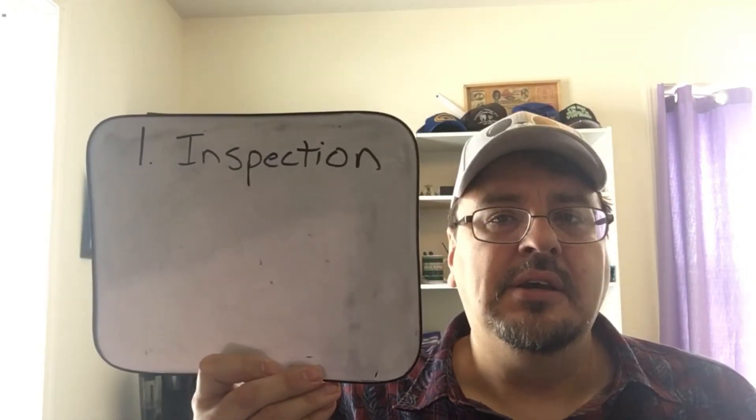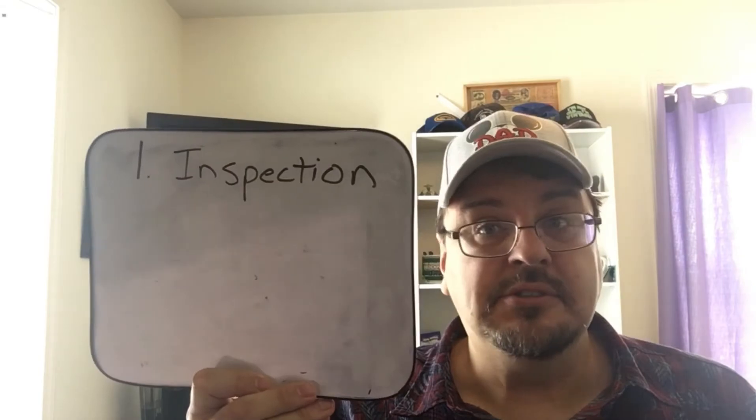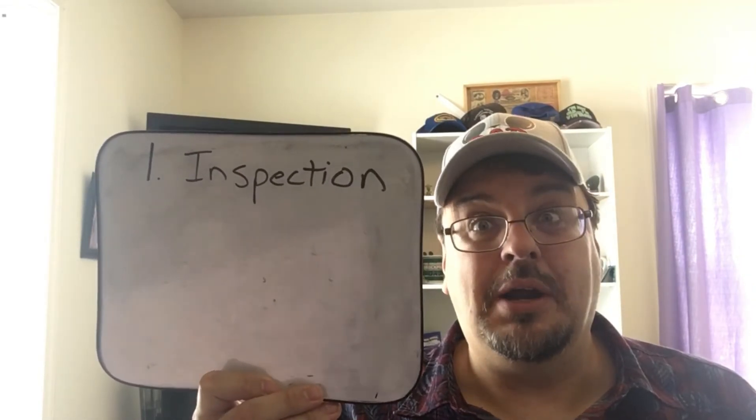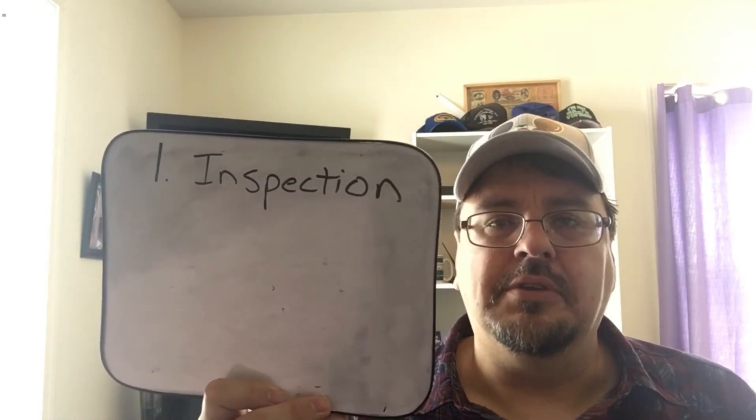There are three gates that you have to get through when you buy a house. The first one is the inspection. If you find the perfect house but it doesn't pass inspection, you're probably not going to want to buy it. There's a lot to the inspection — I'll cover that in another video.